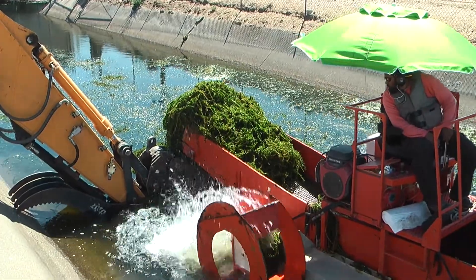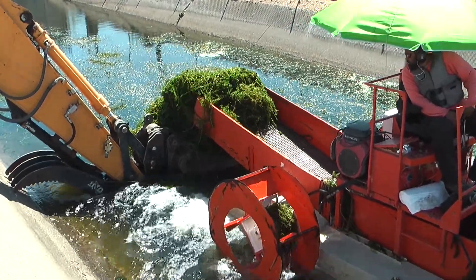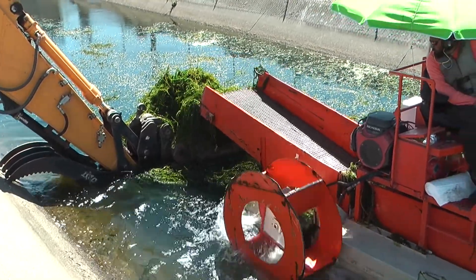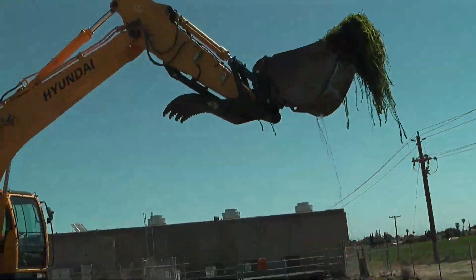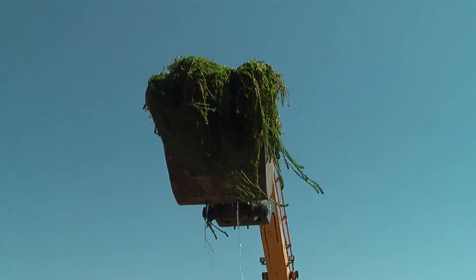The harvester is working in pools in the canal between pumping plants one and four over in Oakley. It cuts the weeds several feet below the surface of the water. The harvester then dumps the weeds into an excavator bucket and then into a dump truck, where the weeds are sent to district land, dried, and disced into the soil.